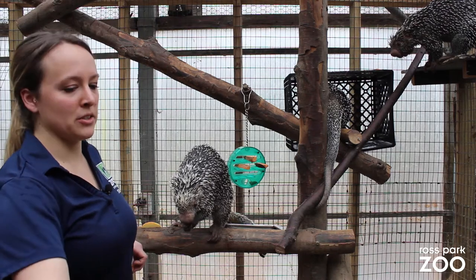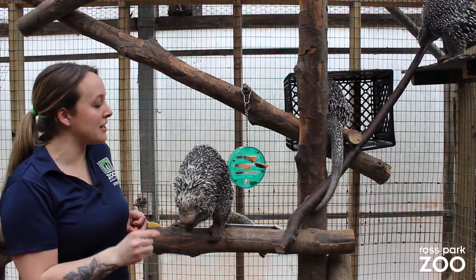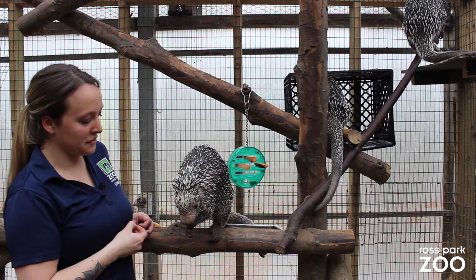So let's talk about their quills. Their entire bodies are covered in keratin quills, which is the same material that our hair and nails are made out of.